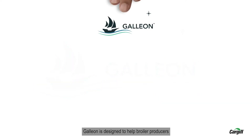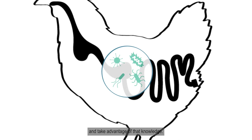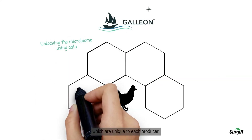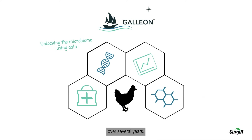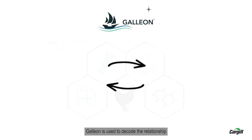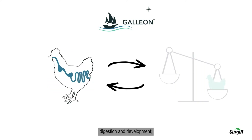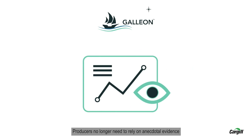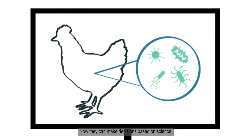Galleon is designed to help broiler producers understand the secrets the microbiome holds and take advantage of that knowledge. We do this by unlocking the complexities of the microbiome, which are unique to each producer, using data we've collected through thousands of trials over several years. Galleon is used to decode the relationship between the microbiome and nutrition, digestion and development, management practices, and feed additives and premixes. Producers no longer need to rely on anecdotal evidence to make decisions — now they can make decisions based on science.